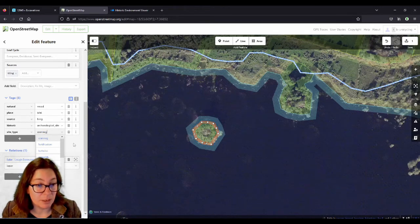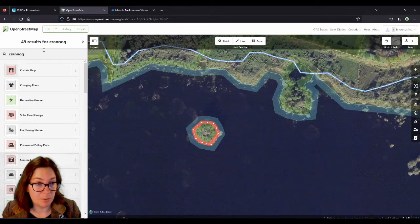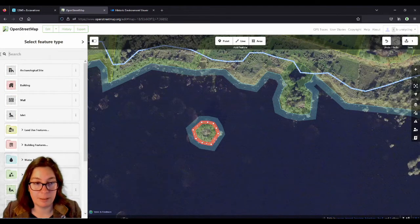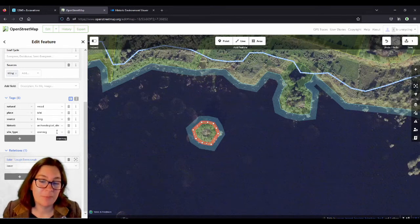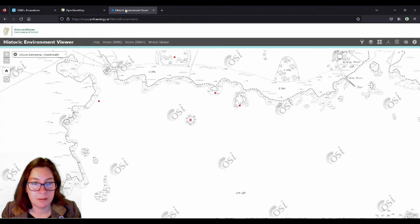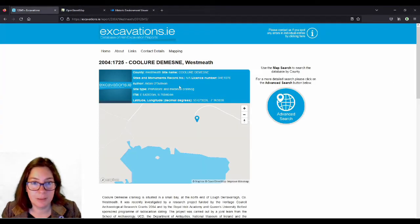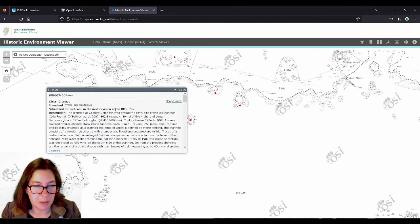If you type in Cranogue in the tag field it won't come up, because it's not an approved tag. So go back. Cranogue, so far so good — it hasn't changed to archaeological_site=cranogue yet. It might though, so keep looking on the wiki. Then we want to add the reference number, even though it says here that there isn't one. They probably don't have the staff to update all of this, unfortunately. The good thing is that OpenStreetMap is going to be better than all the government sites at some point.